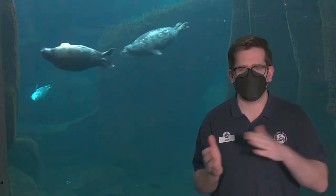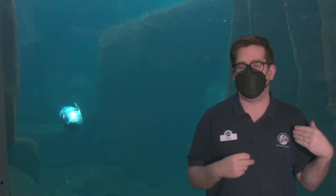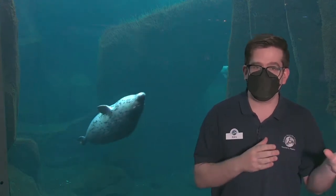Good morning. Welcome back to another virtual visit here at the Alaska SeaLife Center. My name is Alex, and today we're going to show you a little bit behind the scenes. We've been on a kick of lab work, because when we did our behind-the-scenes tour a few weeks back, folks seemed to be interested in our labs.